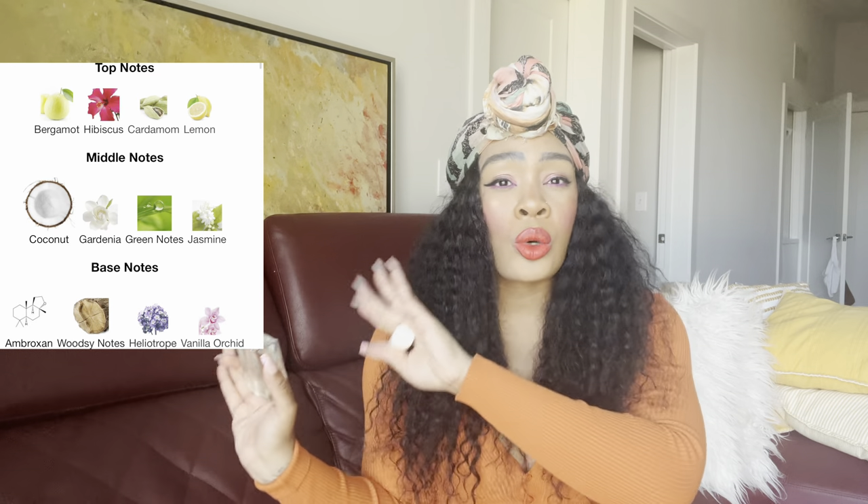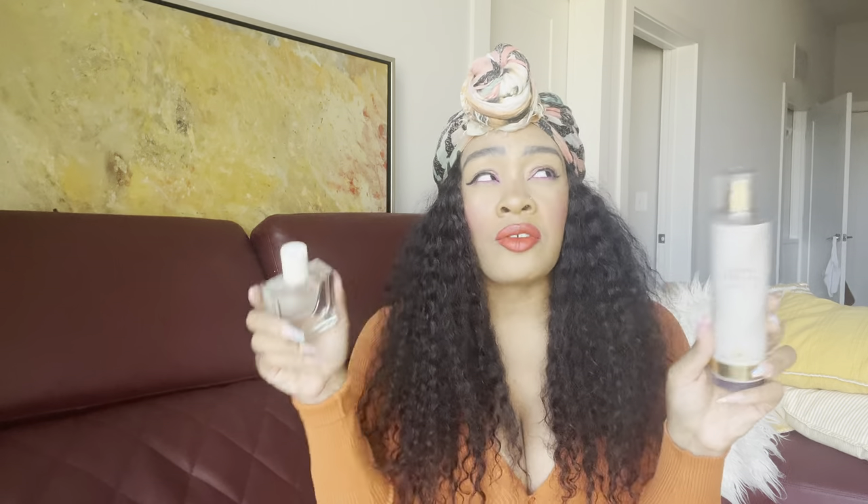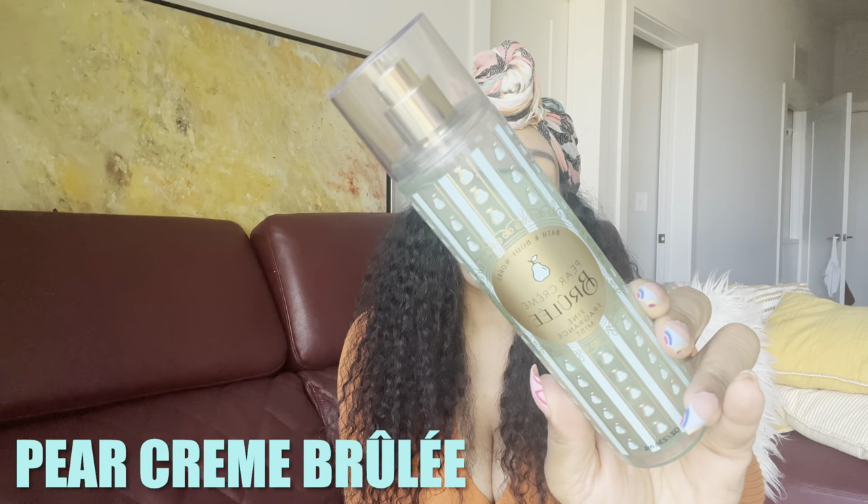The perfume I feel is a dupe is Skylar's Coconut Cove — I love this one for the gym too. Skylar Coconut Cove has ambroxan, coconuts, and bergamot as main notes. It gives that same crisp, clean, creamy coconut vibe mixed with almost a clean laundry scent. The main difference is that Coconut Cove opens a little more zesty and bright with that bergamot, but both give me a very powdery, creamy, fresh sweet coconut. If you love this fine fragrance mist, you will absolutely love this perfume.